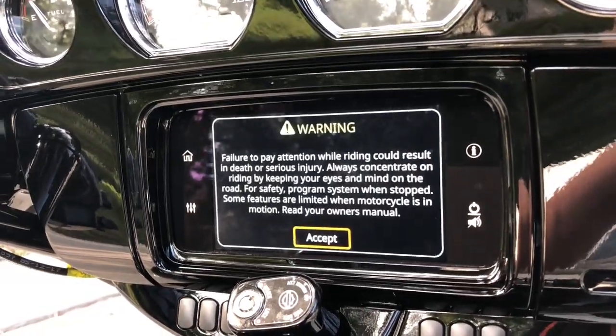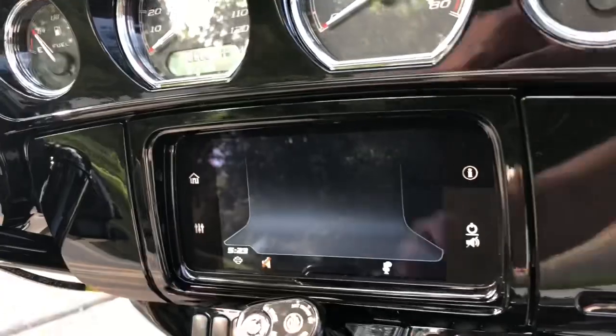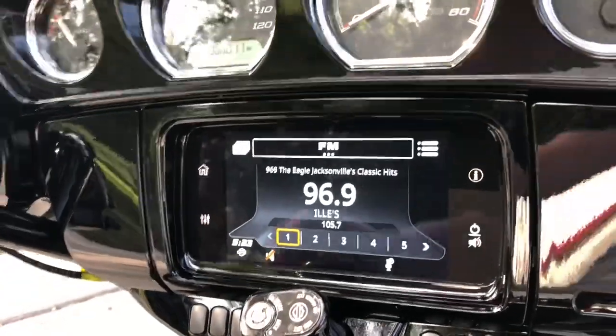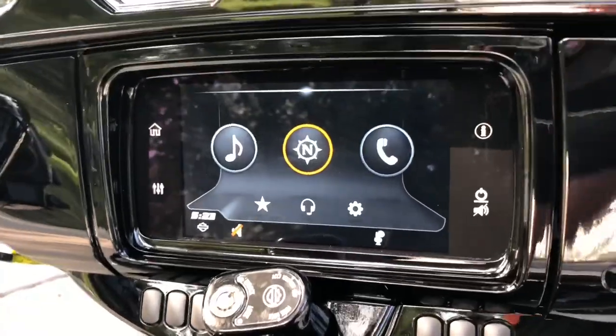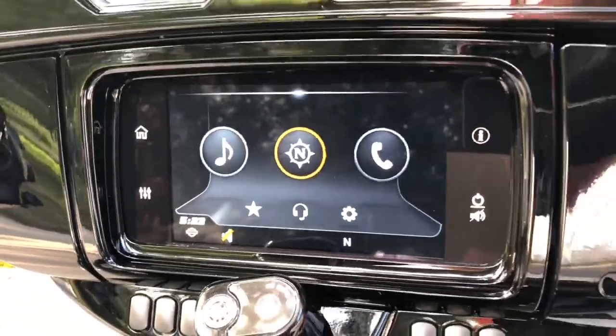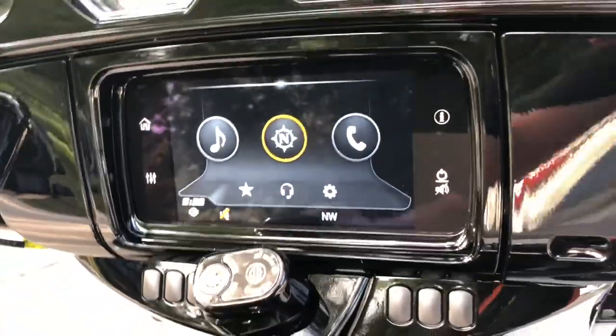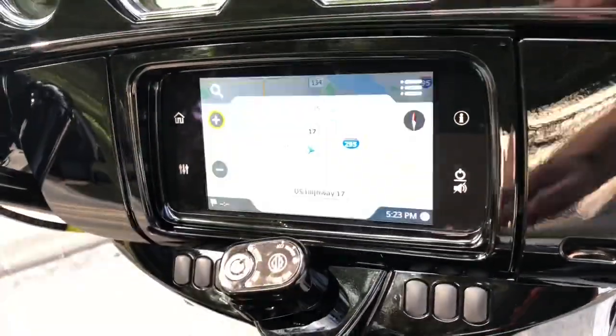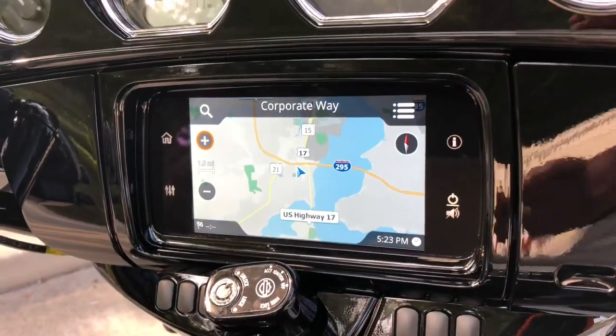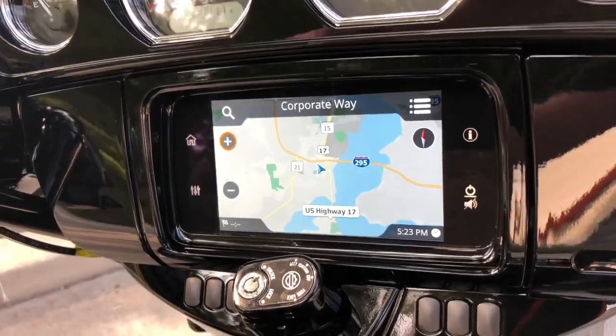Just from playing with it here a little bit, I can tell its load-in times are considerably faster. The interface is a lot more simple — there are no physical buttons on the side. It's now kind of a touchpad, just a nice simple interface for the stereo, with immediate access to the nav, and it connects to satellites much quicker.